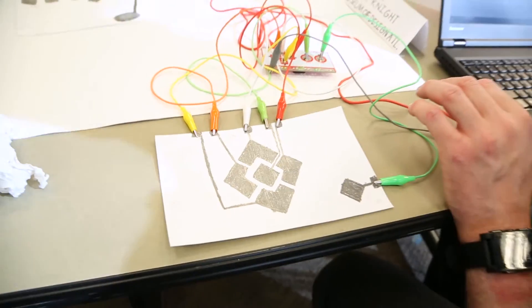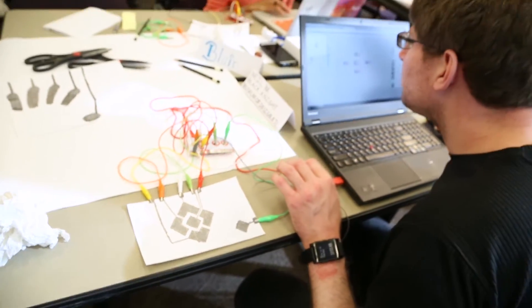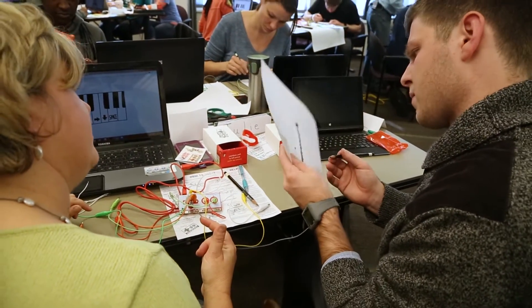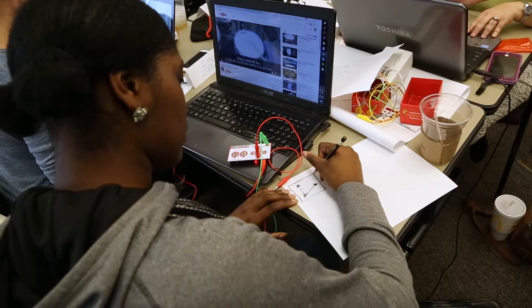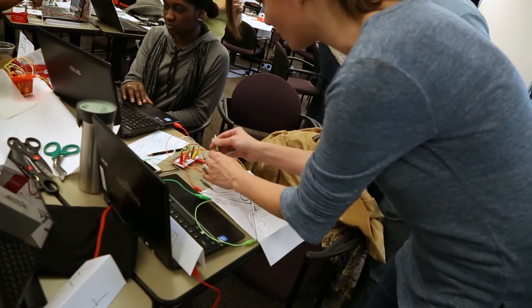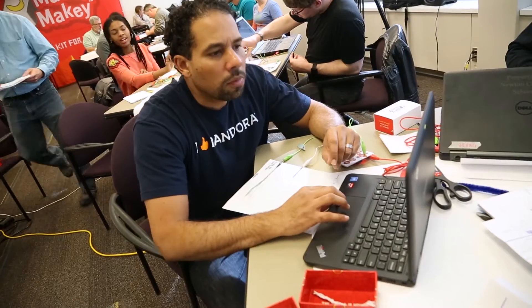As we work through the day, the challenges with the device get greater and greater. Then in the afternoon we apply everything that we've learned in what we call a design challenge, where participants are asked to design something that's real and useful to them. Then they share what they've created with their peers, and everybody learns through the experience.